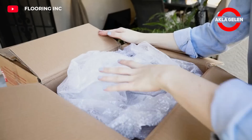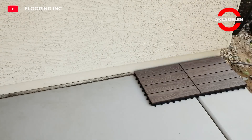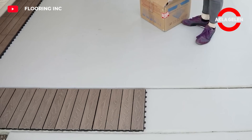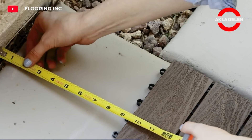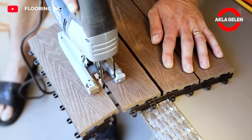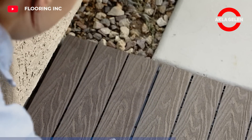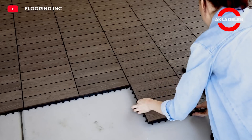Composite deck tiles have a similar look and texture to natural wood. They are usually made by combining wood fibers and plastic resins. With composite deck tiles, you can refresh the look of your outdoor space. This outdoor flooring is quickly and easily interlocked using a dowel and eyelet installation method. Composite deck tiles can be used both indoors and outdoors.